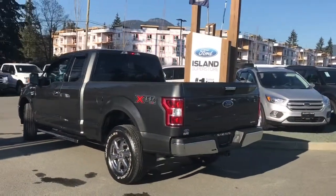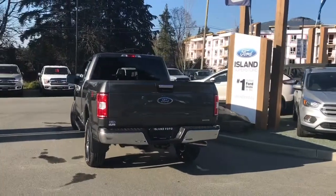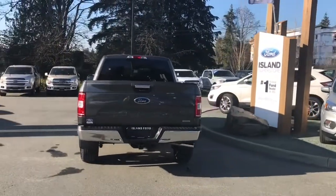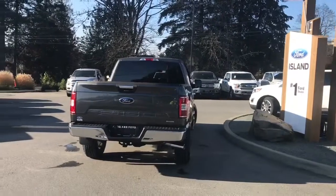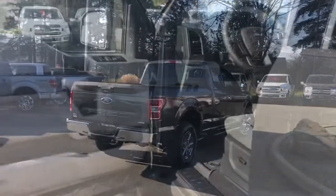It has an XTR package meaning it has a chrome bumper, grille and handles. It also has a trailer tow package which includes a pro trailer back up. It's really easy to get into this vehicle — just talk to our sales team, they'd be happy to take you out on a test drive.